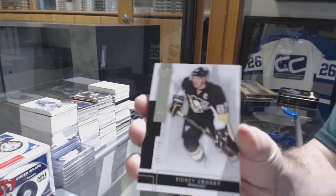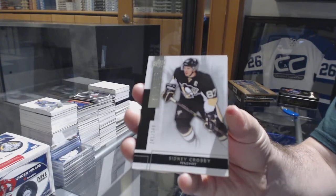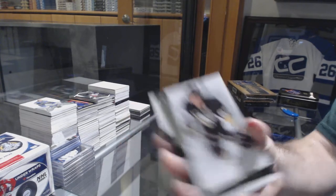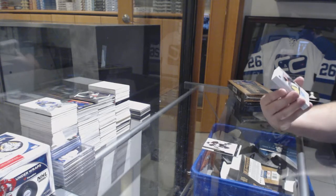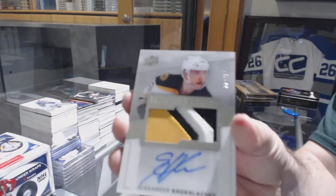We've got a 249 Sidney Crosby. We've got a 299 three-color Rookie Patch Auto, Alex Koklachev.